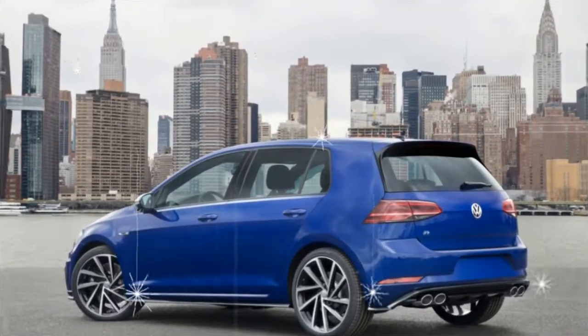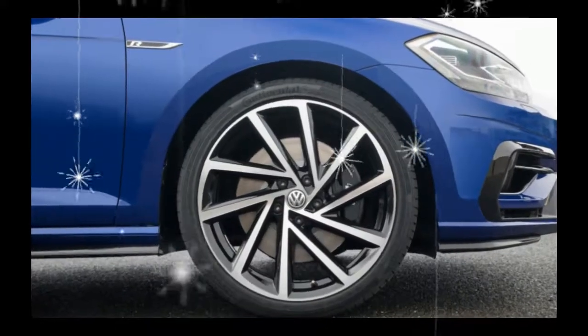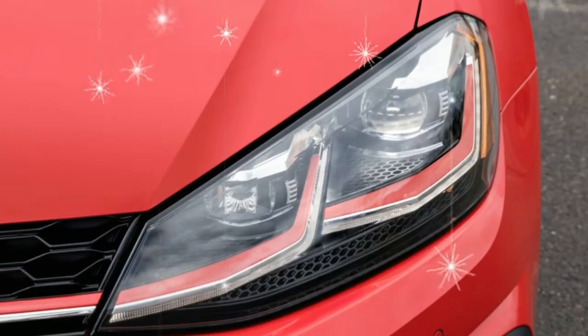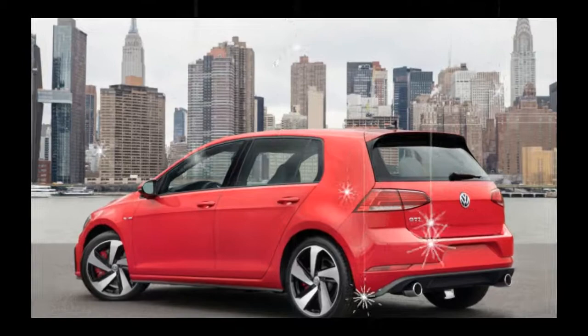You have to step up to the Alltrack SE to get niceties such as push-button start, a panoramic sunroof, blind spot monitoring, and forward collision warning. But we're not convinced that those options are worth the $3,810 upsell.